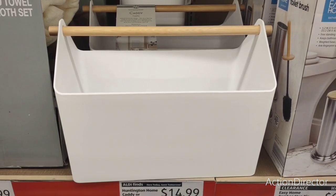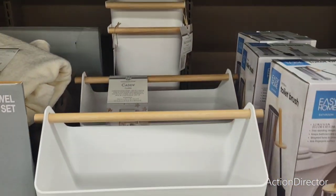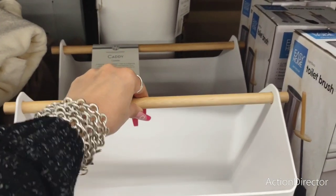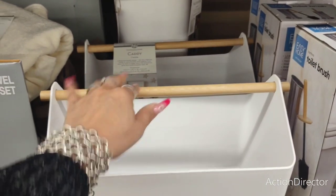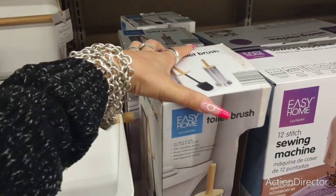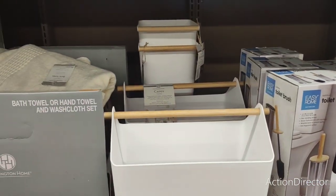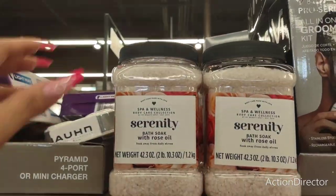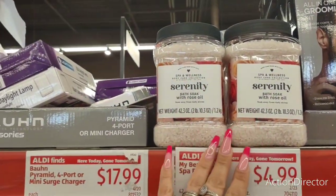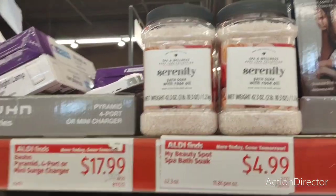Cool caddies for $14.99 and a wastebasket — either one is $14.99, though I think that's a little pricey. For the toilet brush at $6.49 I'm kind of afraid it'll break on me. They also have bath soaks — Serenity — spa wellness with rose oil, $4.99, and it's almost three pounds.